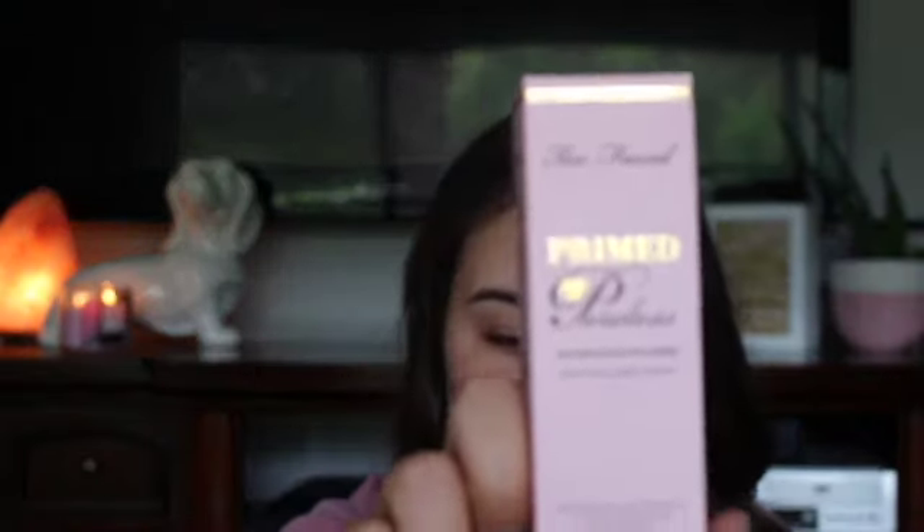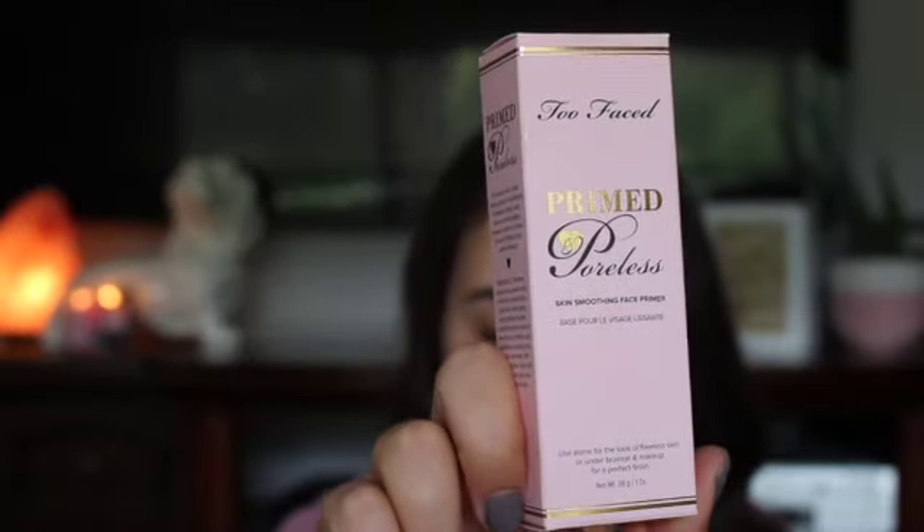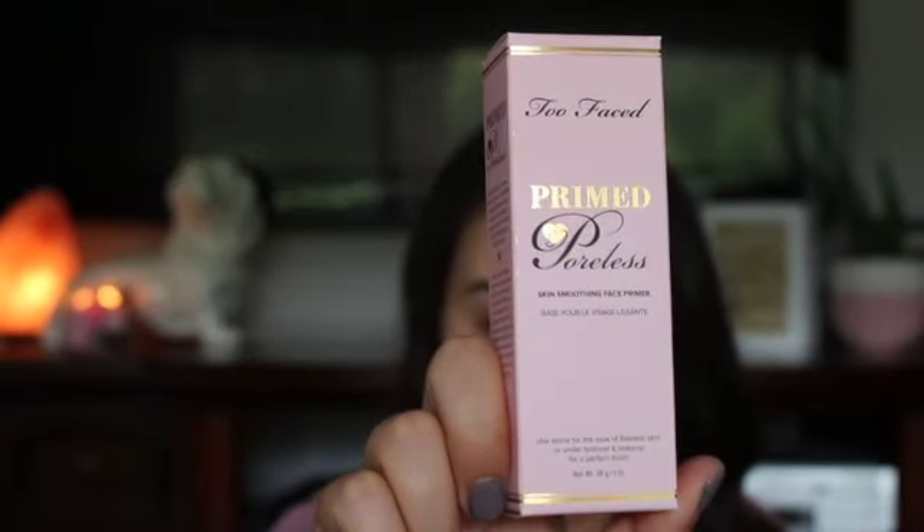I'm really excited to try them, I've heard great things, so we'll see. I also picked up the Too Faced Primed Poreless Skin Smoothing Face Primer, and I've heard good things about this as well, so I decided to pick it up.